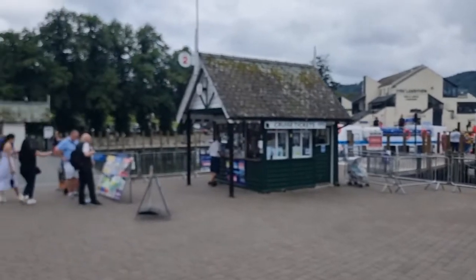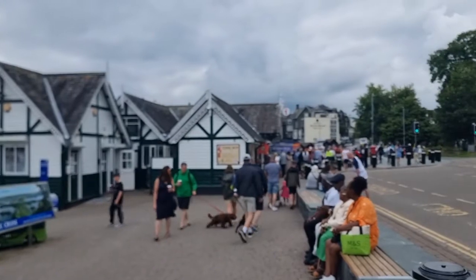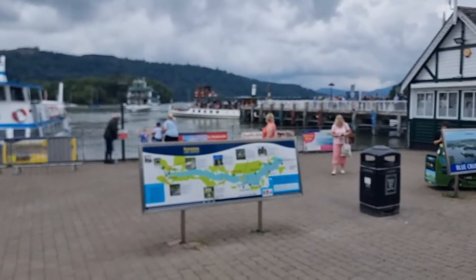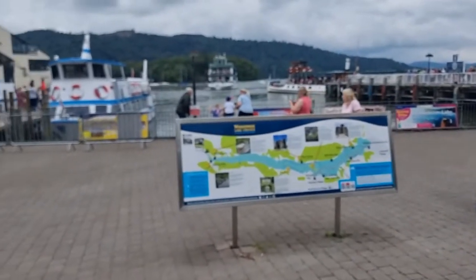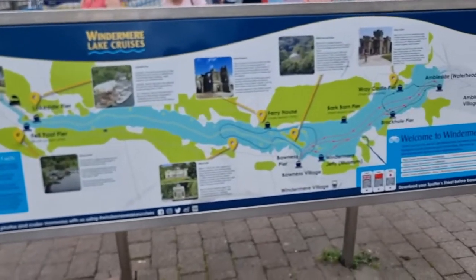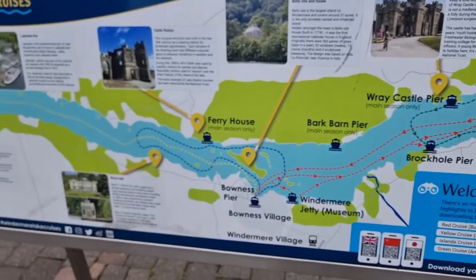Hello everyone, I am standing at Bowness area in front of the pier. I am going to switch the camera and show you this area. This is a pier at Bowness. There are three kinds of cruises operating on Lake Windermere. I am going to show you all those cruises. If you see here on this map, there are red, yellow, and blue routes.